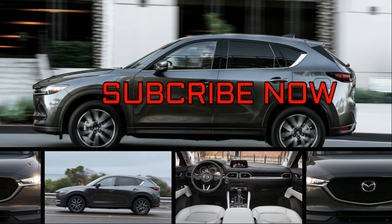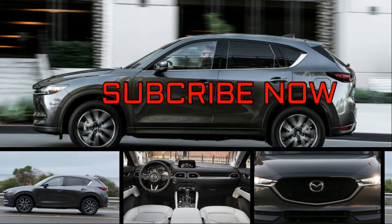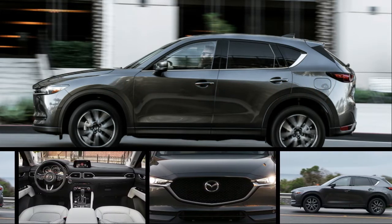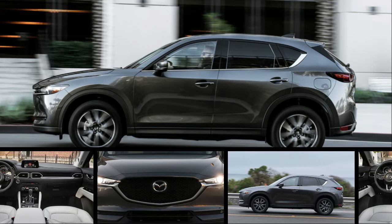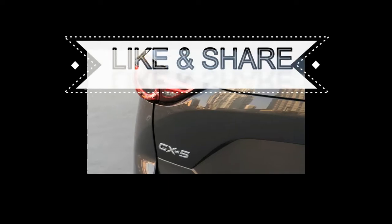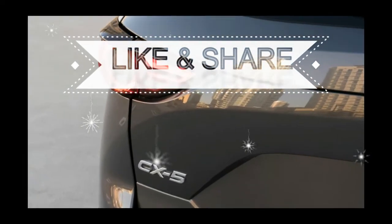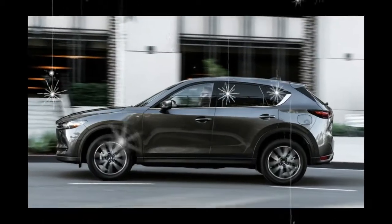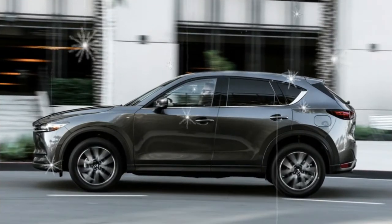Mazda has been moved by the spirit of continuous improvement, as it's now upgrading the second generation CX-5 crossover in only its second year on the market. The recently redesigned CX-5 receives a revised engine for 2018 with cylinder deactivation technology for improved fuel economy, along with the rejiggering of equipment across its trim levels.